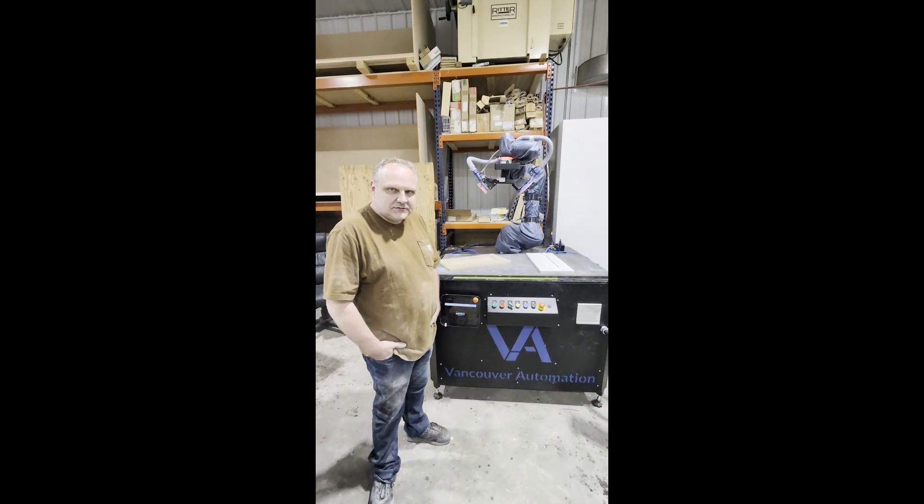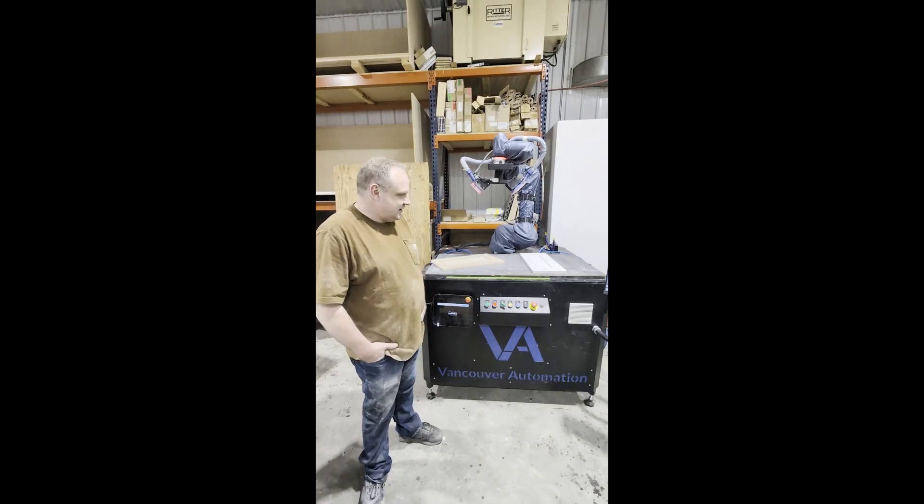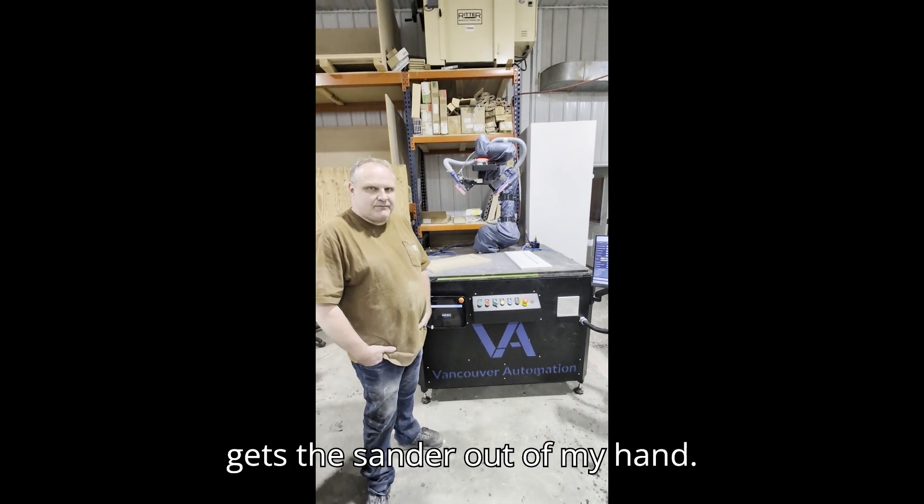What do you think would be the best thing about the robot? The best thing about the robot is that it gets the sander out of my hands.